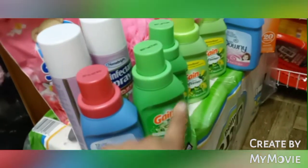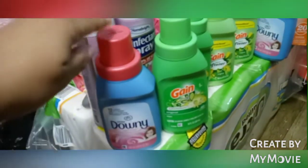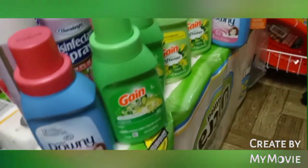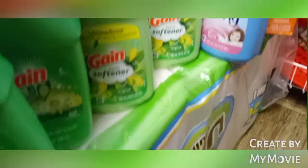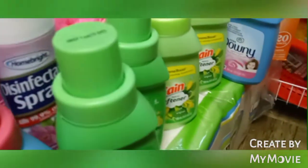All of the Gain and the Downy came from Dollar Tree. I got one Downy, and I got one, two, three, four of the Gain fabric softeners — they smell so good. This is the Aroma Boost, so I got two of those and two of the original ones. Then I got two of the Downy original brand as well.